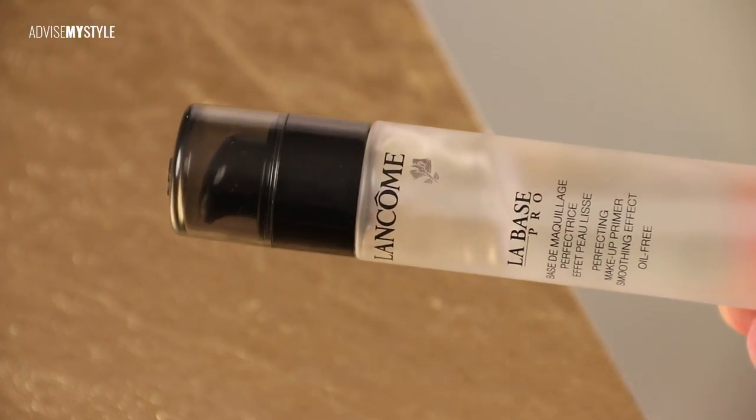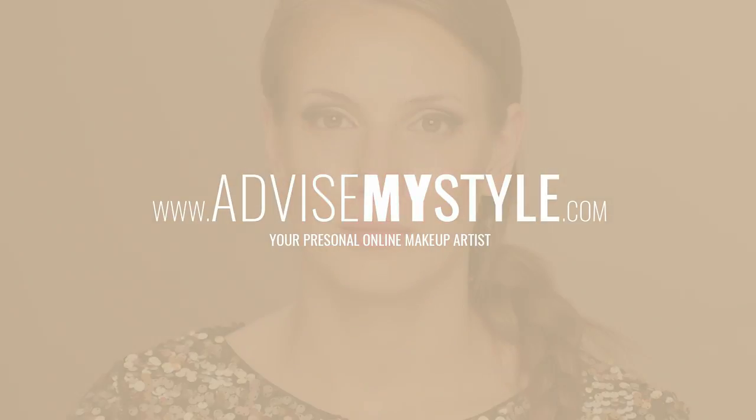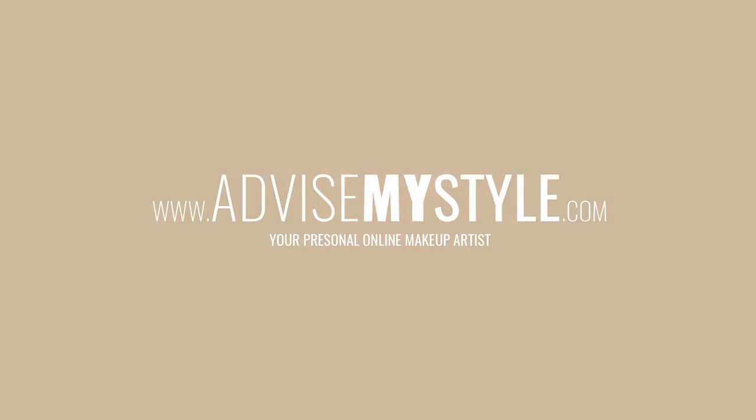I've been using this contouring palette for ages. I think if you want to achieve contour, just get yourself a very, very dark concealer because it's very pigmented and you'll be using it for ages.